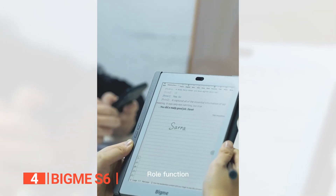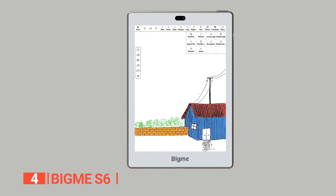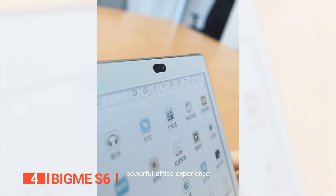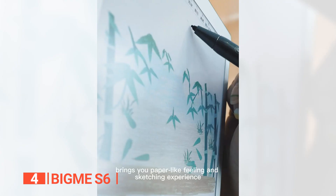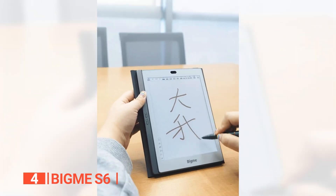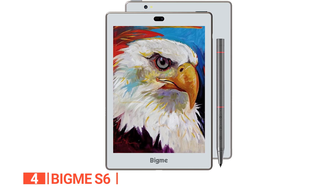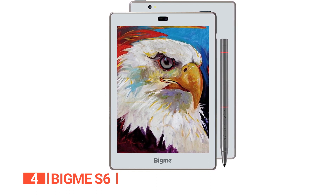What really sets the BigMe S6 apart is its unique design. Unlike most tablets that all look the same, this particular model features a new design that distinguishes it from other e-readers. The absence of the thicker left spine, which has become the most common feature of almost all e-notes, gives it a sleek and modern look. It has thin side bezels and a wider forehead and chin, making it stand out from the crowd.